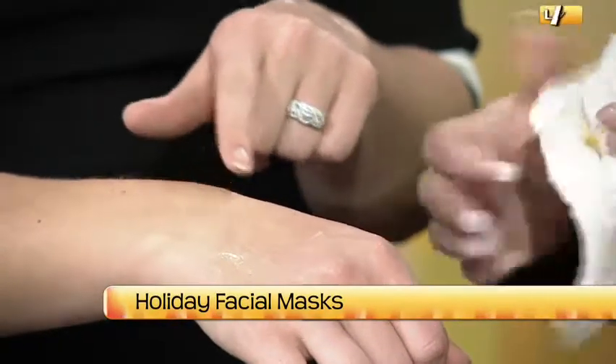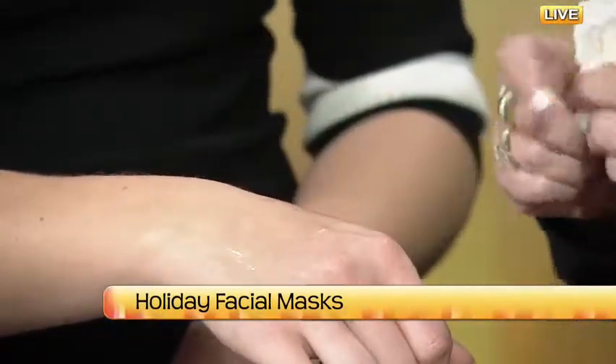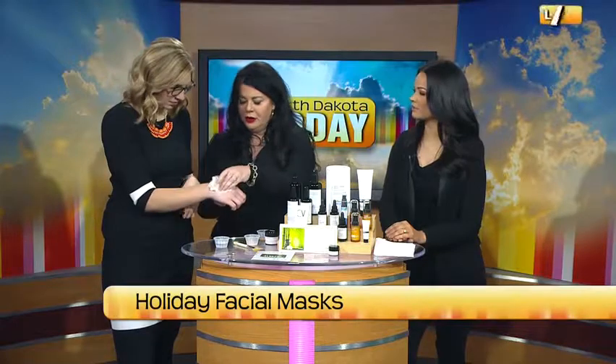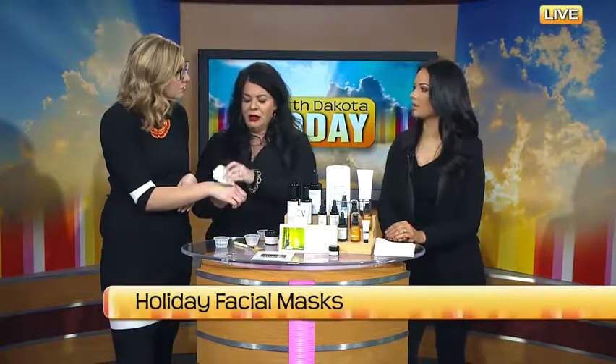This mask sits on for about five to ten minutes — it's a really nice part of the experience. It's a good add-on for any service, no matter what you're doing. We can mask anytime — if you microderm, we can do that; if you're lasering, we can do that. A lot of different things — you can always mask.